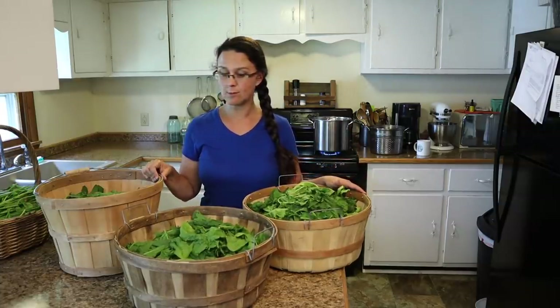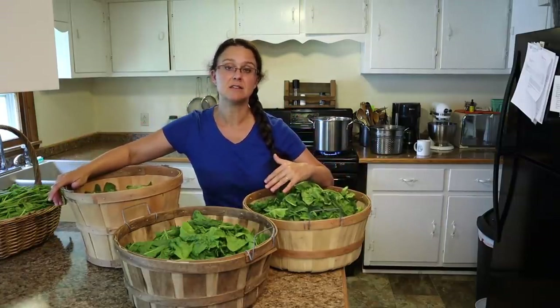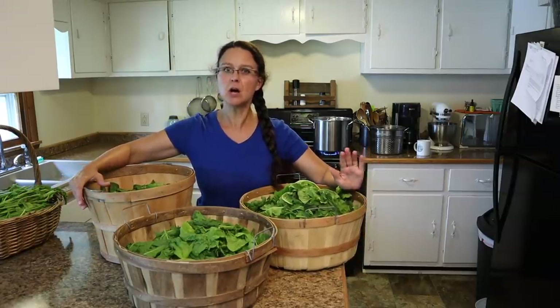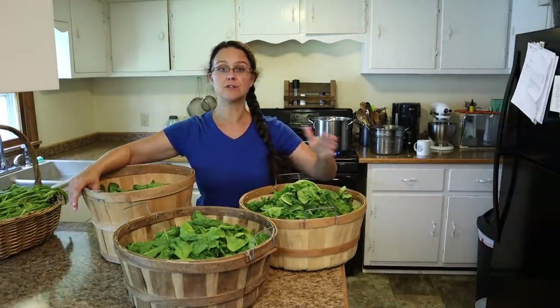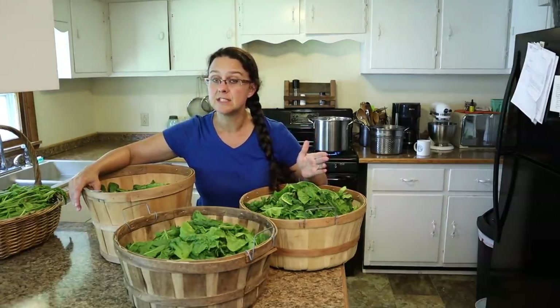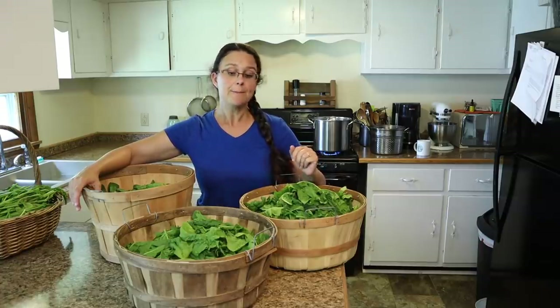The leaves are wilting a little bit because after we did this we fixed lunch and it's a little bit warmer in the house today - but that's fine. We're going to get started blanching these to get them ready for the freezer. I want to talk with you a little bit about blanching: what it is and why you should consider doing it prior to freezing the vegetables that you grow in the garden. Not all vegetables need to be blanched - some can go straight into the freezer.